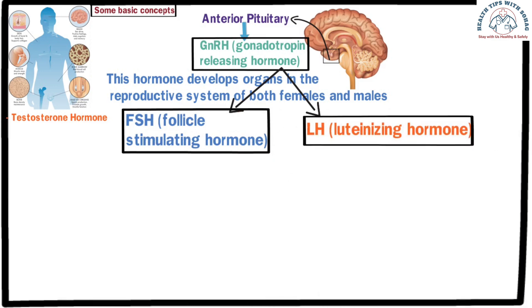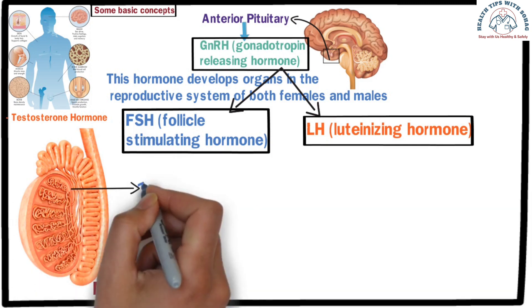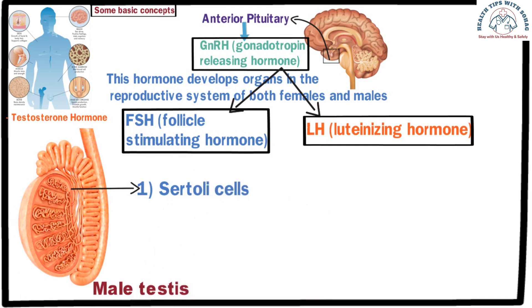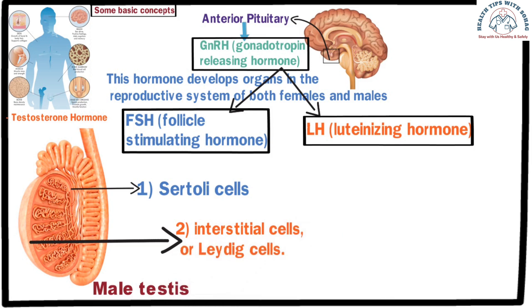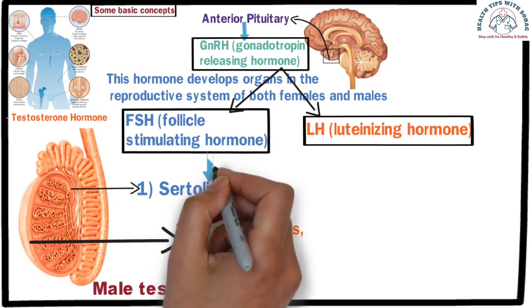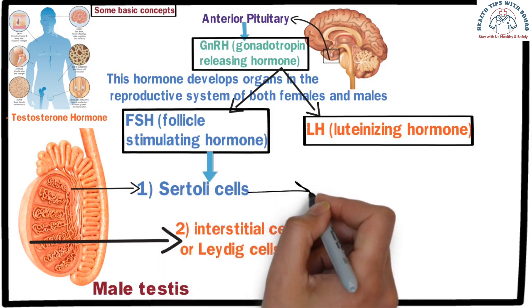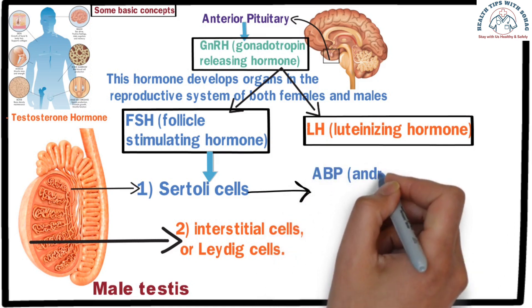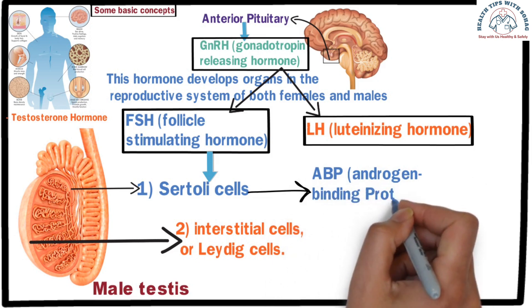Look at the diagram. This is the image of male testes. In these testes, there are two types of cells. When follicle-stimulating hormone is released from the brain, it stimulates the Sertoli cells, leading to the production of a protein called ABP, or androgen-binding protein. Androgen-binding protein then combines with a hormone.